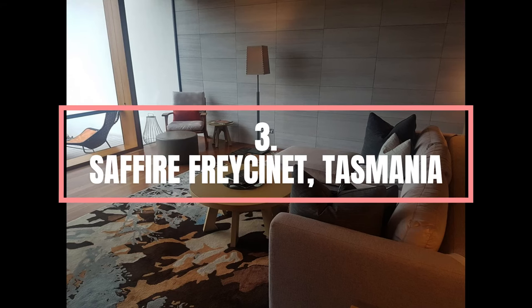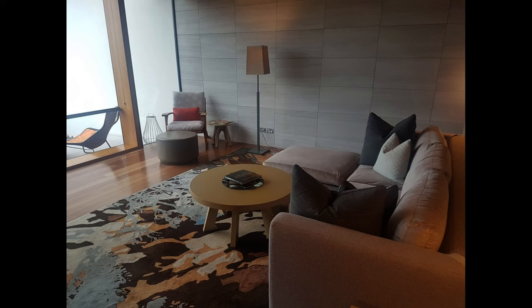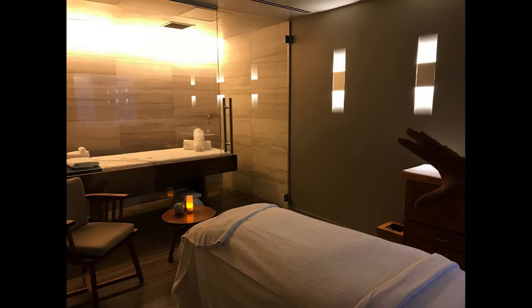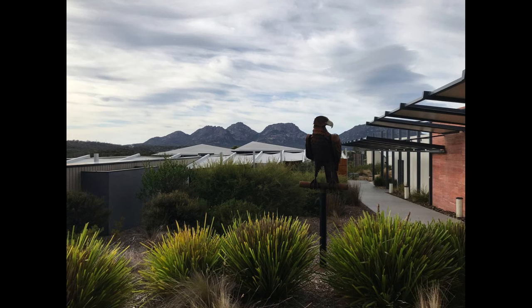Number 3. Saffire Freycinet, Tasmania. Tasmania is a wild and diverse frontier on land and in its coastal waters, and Saffire Freycinet complements its grandiose surroundings instead of competing with them. Overlooking just 20 intimate suites is the main building, reminiscent of a bird in flight or a stingray gliding across the seabed. The organic roof is constructed of curved Tasmanian wood and sits atop huge windows looking out to the low-lying brush and coast.